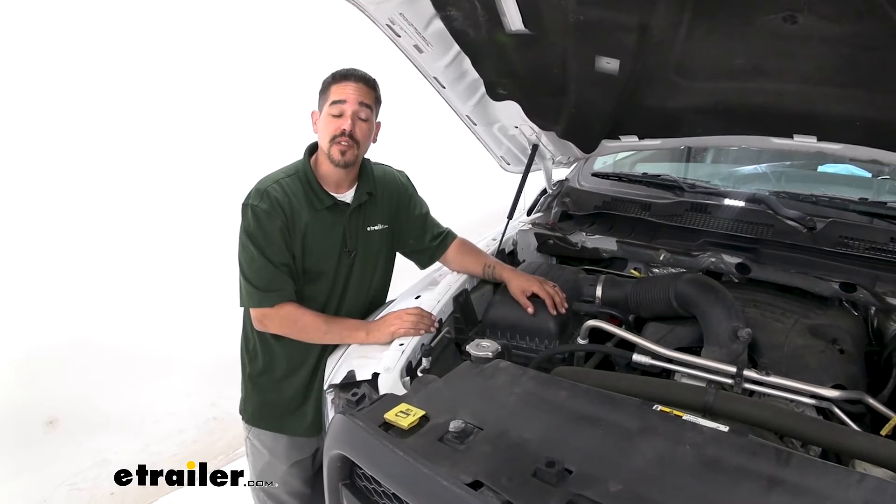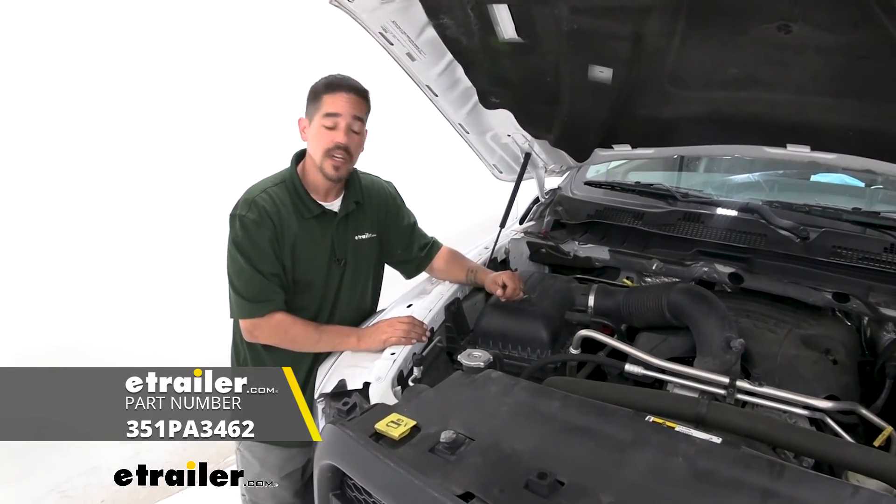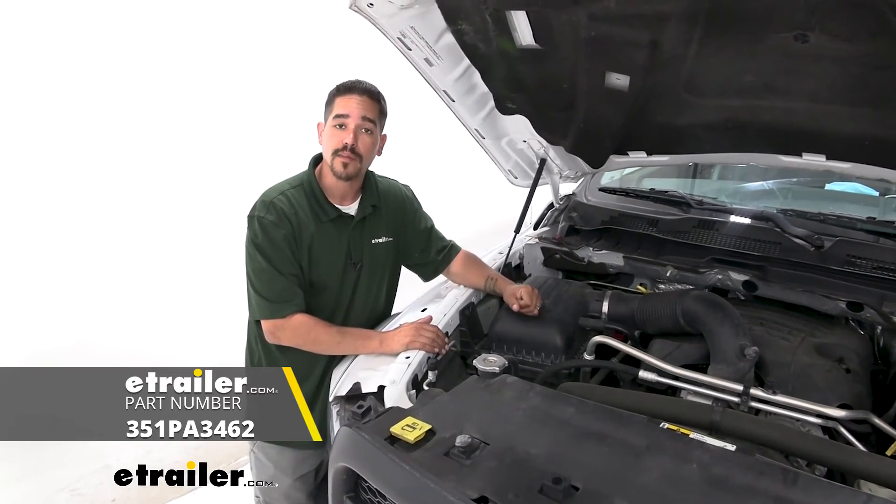Again, I'm Rob here at eTrailer.com, and that'll finish up our look at the PTC Custom Fit Engine Air Filter on our 2013 Ram 2500.